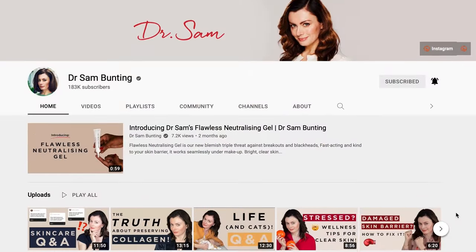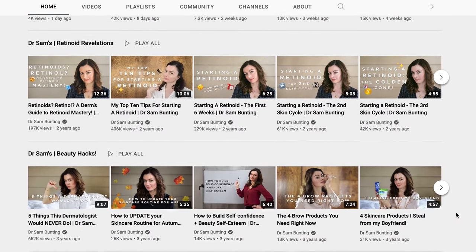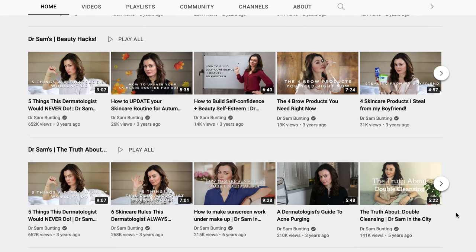Dr. Sam is one of my favorite doctors and skincare experts online. She's from the UK and she has a YouTube channel that if you have not seen, oh my god, may I please introduce you. She has a cosmetic dermatology practice, she's worked in formulation, and some of these products have taken 30, 40, 50 renditions to get right.